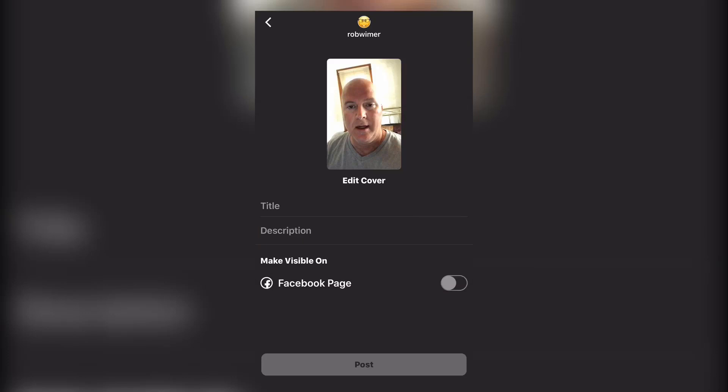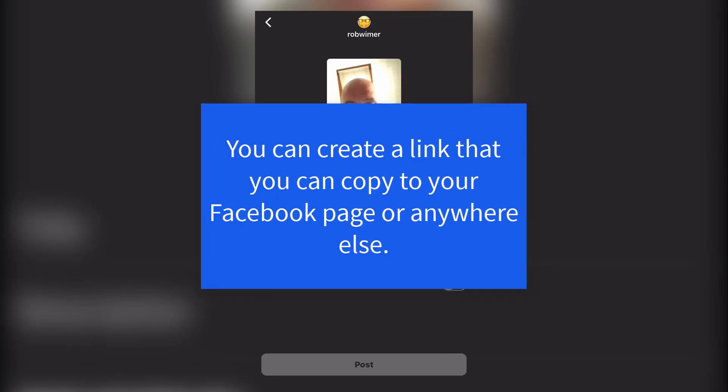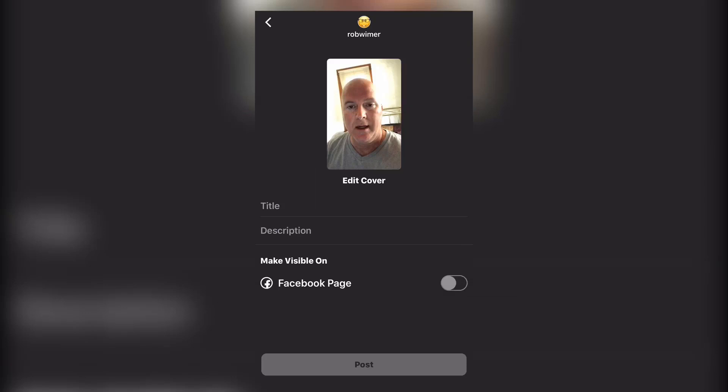Sharing to Facebook is only available if you have upgraded your Instagram profile from personal to business. I'll link a video in the description showing you how to do that — it's a simple process. You won't be able to link it to your personal Facebook profile, but you can copy a link from your IGTV video and post it from there.